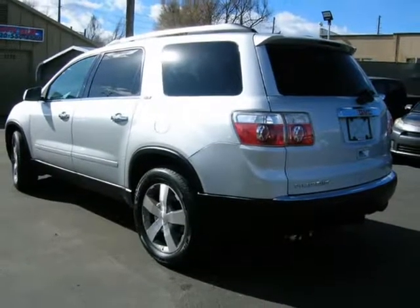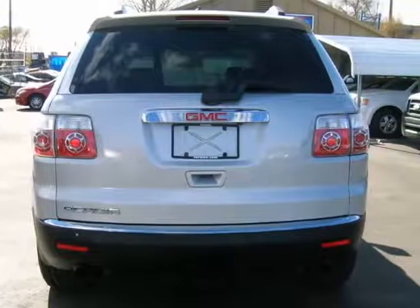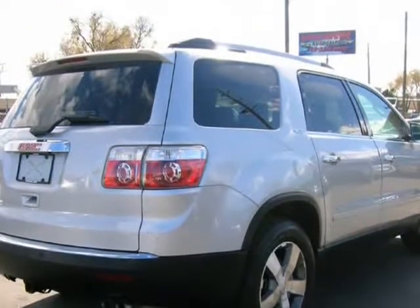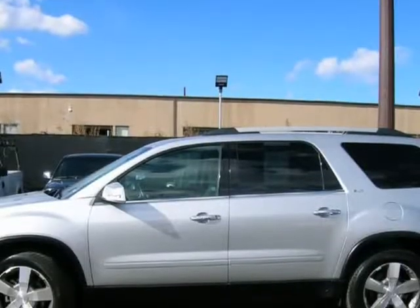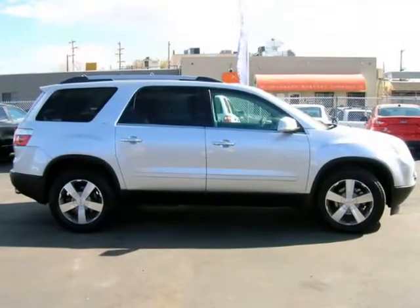The front windshield is in excellent condition. The interior cabin of this GMC Acadia is gray in color. It is extra clean and has been very well maintained. The outside has a mirror finish. This front-wheel drive vehicle comes equipped with a very powerful V6 3.6 liter engine.